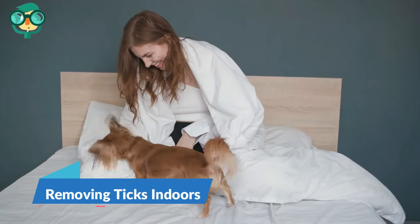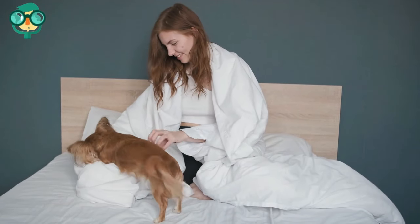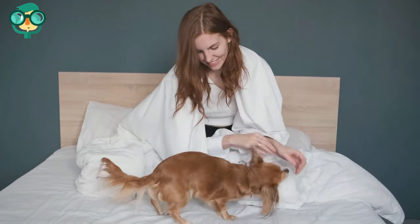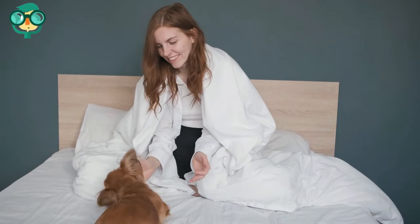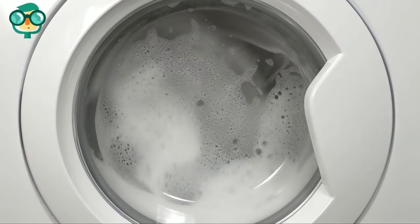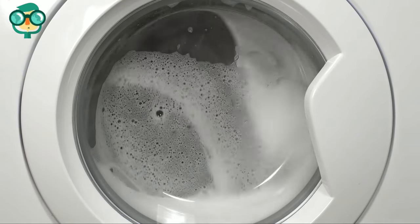The first step is removing ticks indoors. Declutter your home — although ticks are found outdoors, indoor infestations of the brown dog tick are not uncommon. This kind of tick feeds on dogs and other animals and prefers warm, dry conditions. Wash dirty clothes in hot water, as ticks can attach to dirty clothing or bed linens.